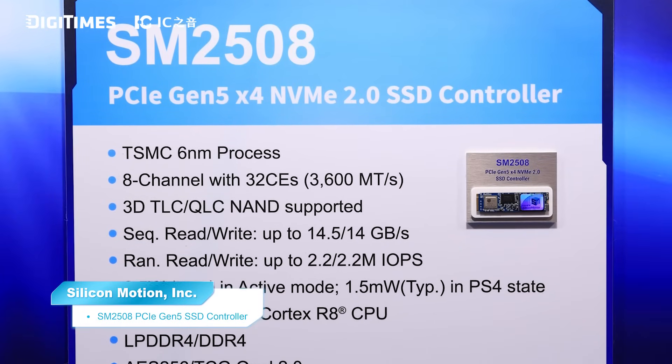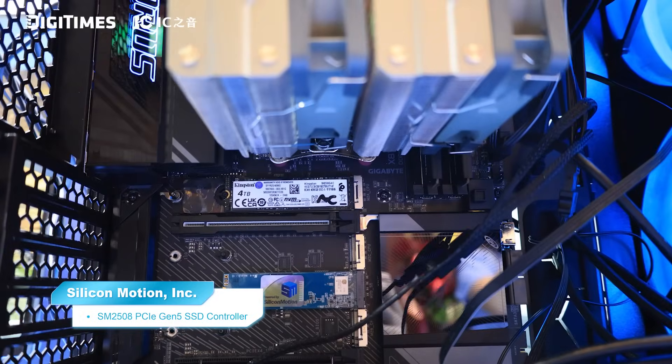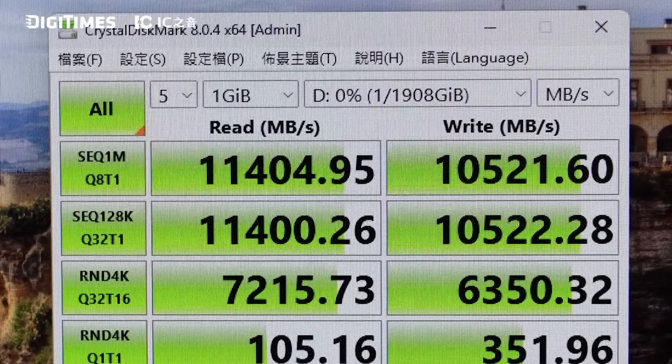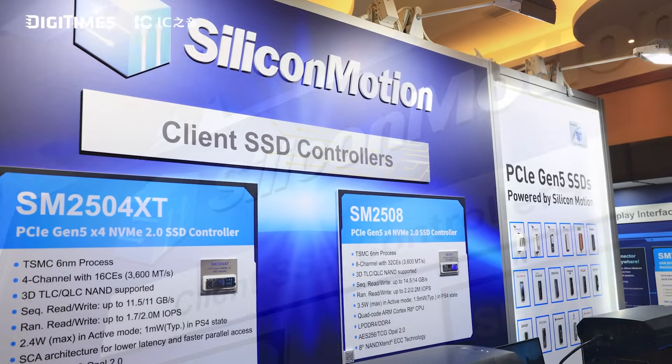The SM2508 is our flagship PCIe Gen 5 SSD controller, which delivers up to 14.5 GB per second read while keeping power consumption under 7W. As the demand for real-time responsiveness in AI applications continues to grow, particularly at the edge and in AI-enabled personalized performance, storage performance becomes a critical bottleneck. Our controllers address this challenge by delivering significantly faster data throughput, enabling smoother and more efficient AI workloads.